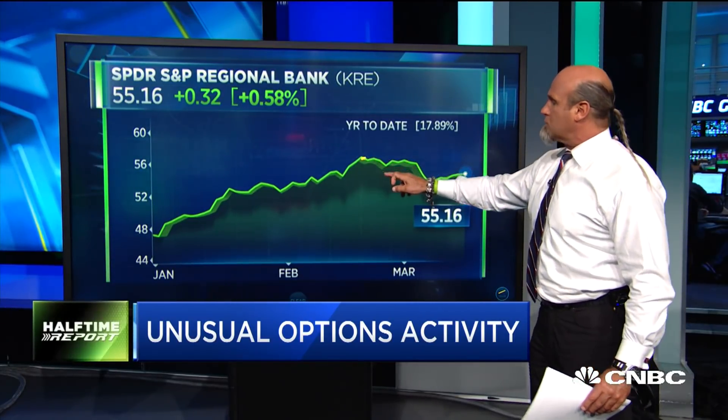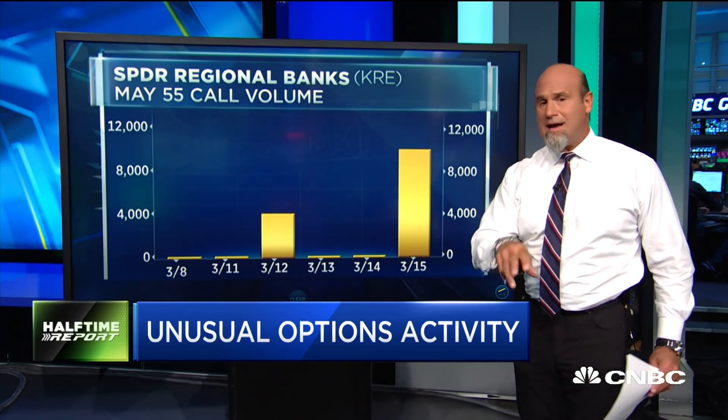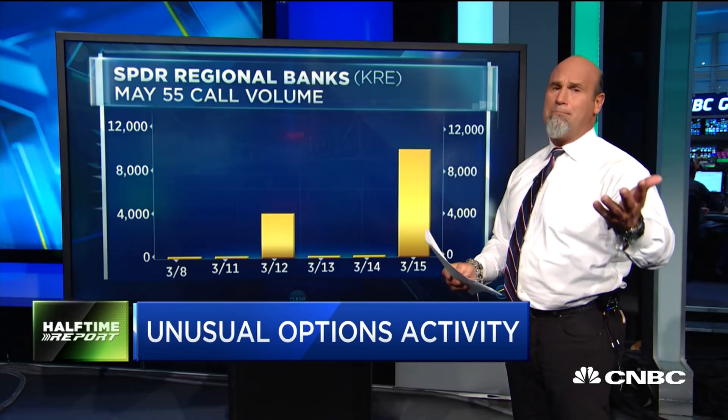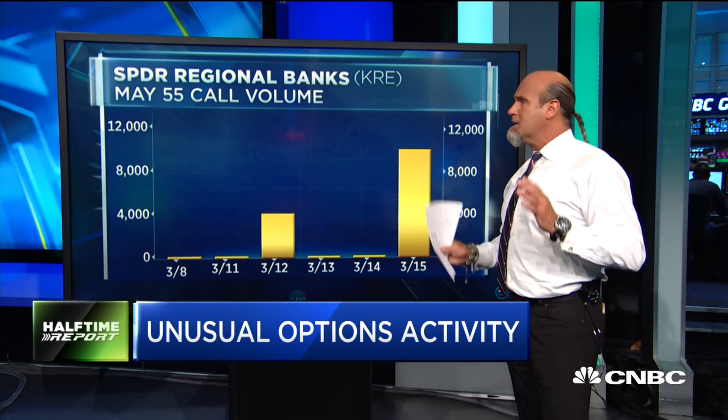It's off of where it was when it did hit some of those highs. The interesting thing is how aggressive they've got — they're buying 10,000 of the April 55 calls and buying 10,000 of the May 55 calls. The May 55s are about $1.70 right now; I think the other ones were purchased for about $1.30. So pretty aggressive.